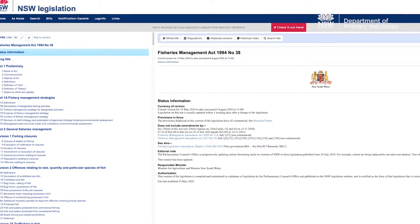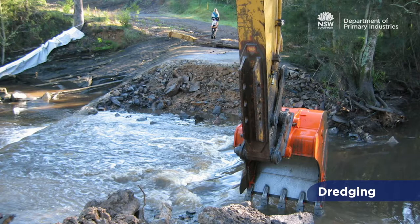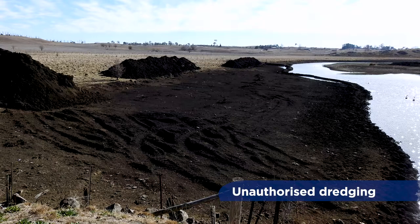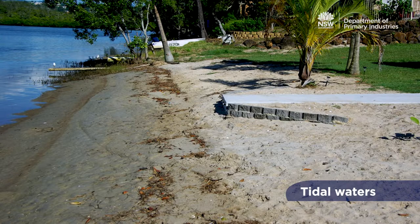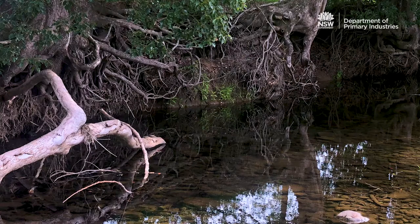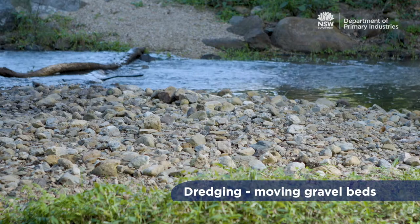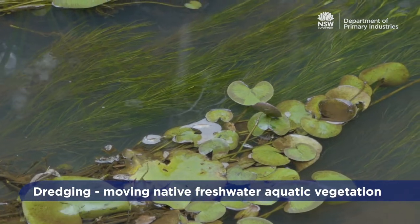Under the Fisheries Management Act, most digging activities in key fish habitat are classified as dredging work. Dredging work includes excavation or the removal of material from within a waterway. This includes within the high banks of a watercourse, tidal waters to the highest astronomical tide, and within wetlands. Dredging work also includes any work that involves moving, disturbing or removing woody debris, gravel beds, rocks, rock bars, or native freshwater aquatic vegetation.